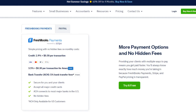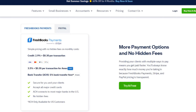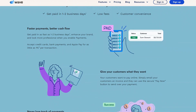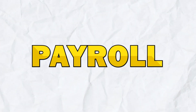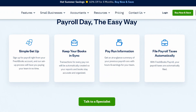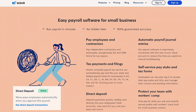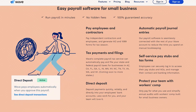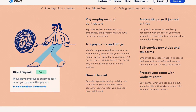In terms of payment processing, FreshBooks allows for credit cards and ACH transfers. Wave also supports online payment acceptance but charges fees for payment processing services. For payroll, a neat thing about FreshBooks is that it seamlessly integrates with Gusto. Wave, on the other hand, only offers full payroll tax services in a few states, and users in states Wave doesn't support must file taxes themselves.